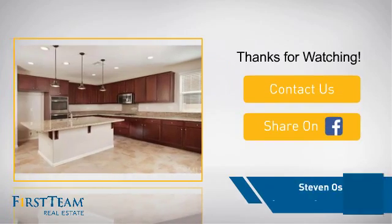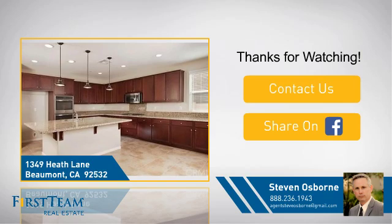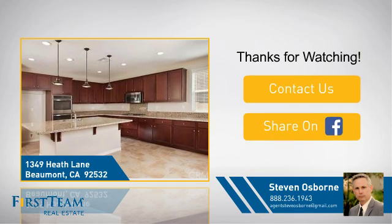If you're interested in learning more, click on screen to contact us for more information, or share this property with your friends. We look forward to hearing from you. Thanks, I'll see you next time.